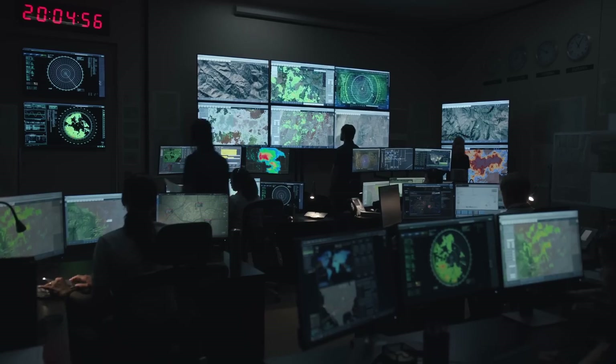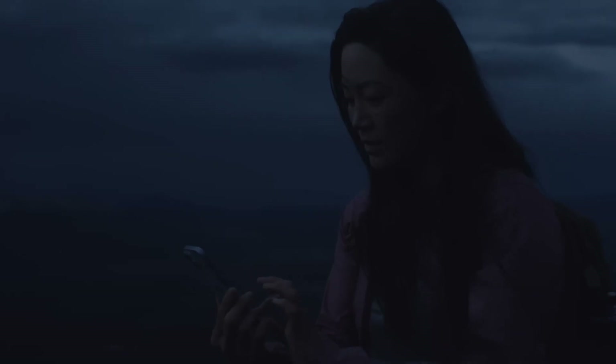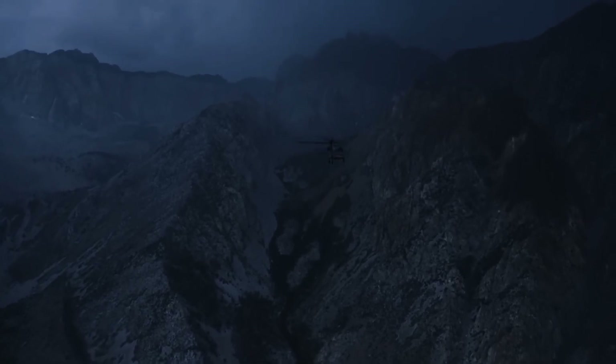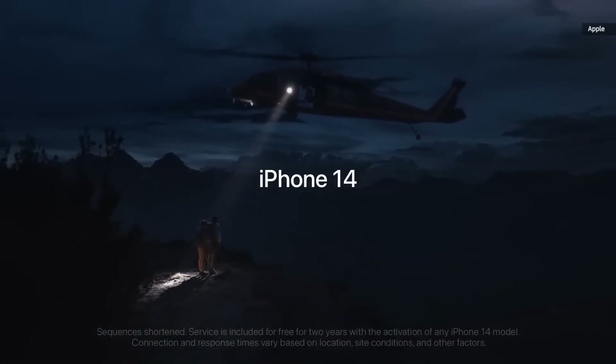The satellite communication feature might be free for a limited time, but could become a paid service afterward. In an emergency, you'll be able to contact rescue authorities even without regular network coverage, as your phone will let you send an SOS using satellite communication.